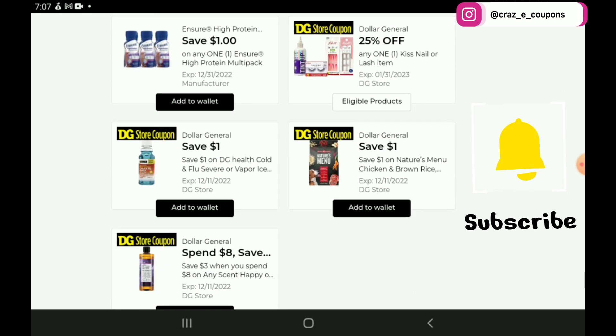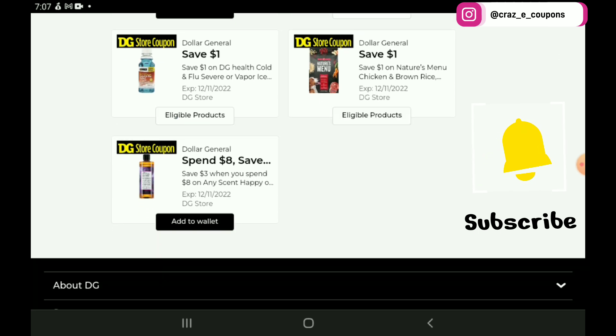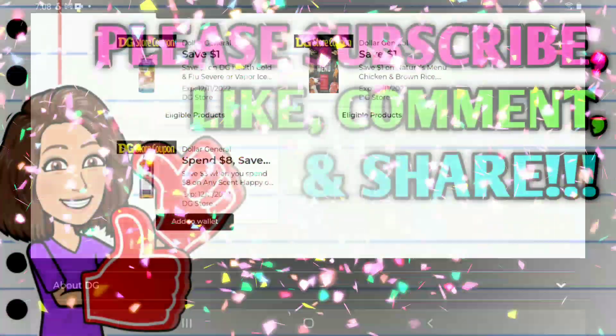Now we just have a few more coupons to go over. We have 25% off with the Kiss Nail or Lash items — the lowest priced item I found was the Kiss Nail Glue, priced at $1.50, so after the coupon you're going to pay $1.12. And then these last ones here — nothing too great. We do have a spend $8 and save $3 on any of the Scent Happy stuff, and those range in price from $1 on the bath bombs all the way up to $4.35 on the body wash and lotions.